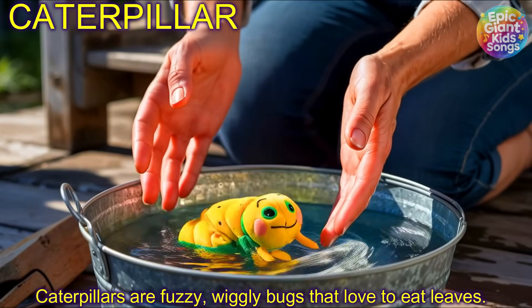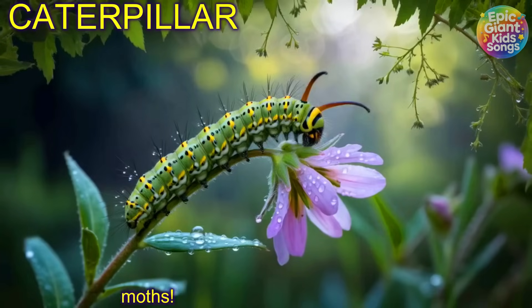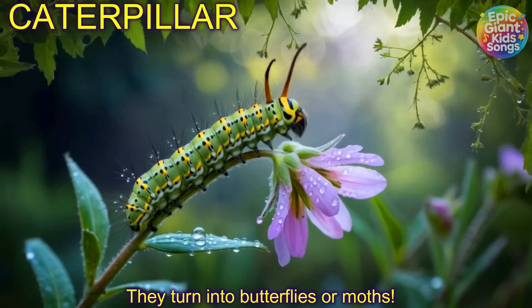Caterpillar! Caterpillars are fuzzy wiggly bugs that love to eat leaves. They turn into butterflies or moths.